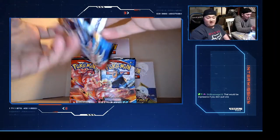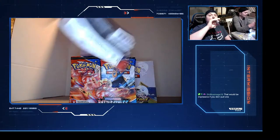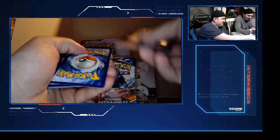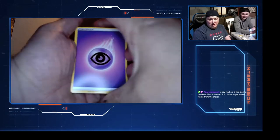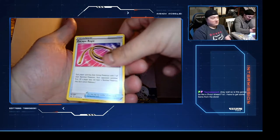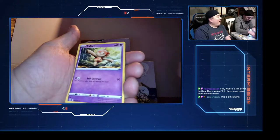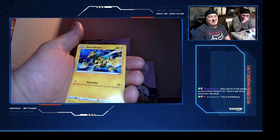If we don't pull something decent out of 80 packs, this will be the last time you guys ever see me on anyone's stream. Wait, so it's going to be like a two-hour stream? I have to get some items from the store. This is my first time ever doing this. Peachy, there's another Rapid Strike - we got a Rapid Strike here. B-dog says this is exhilarating.